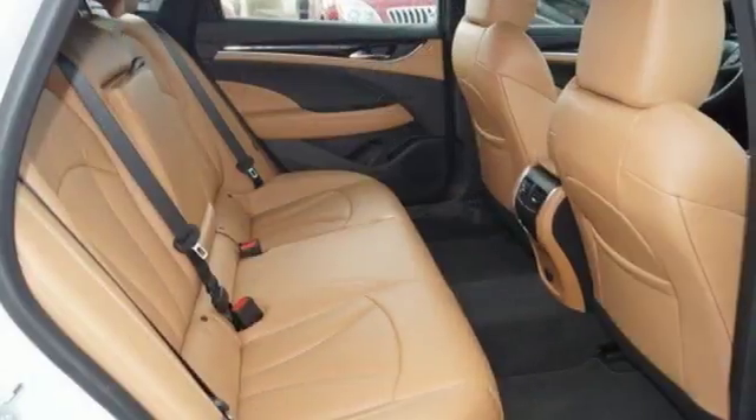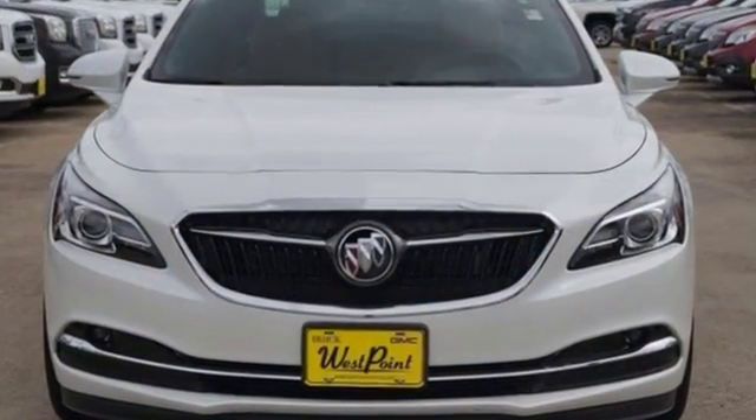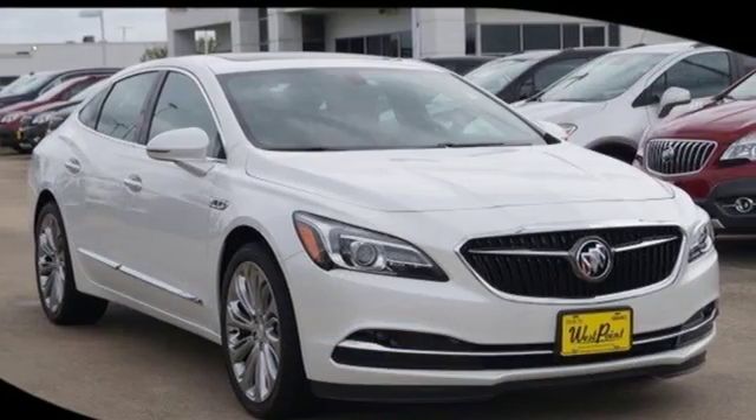Also aiding in your journey are 8-way power front seats, latch system, teen driver setting, a rear vision camera, and rear park assist. Get what you want with this LaCrosse. See it for yourself today.